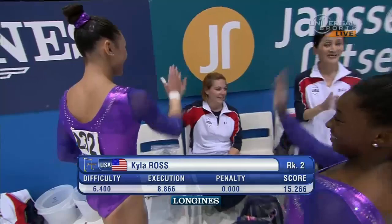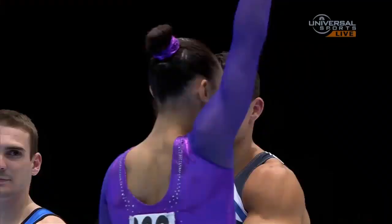Up to 13.266. That's good for second place, and her highest score. American Kyla Ross — her second silver of the competition.